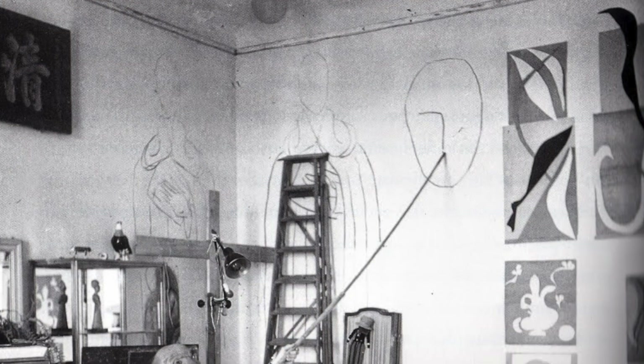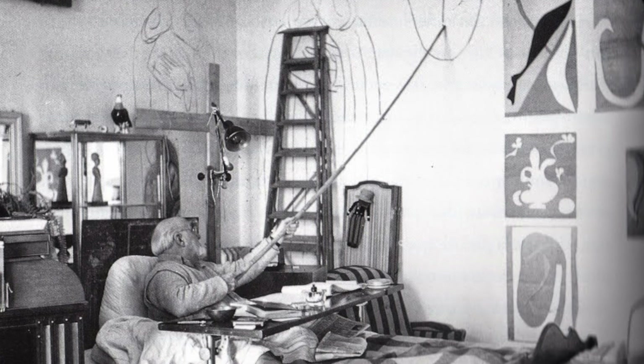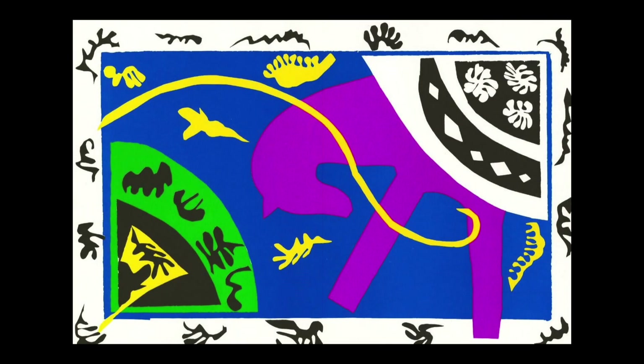Early in his career, Matisse would cut up pieces of paper to help him work out compositions on his canvas. Later, Matisse turned almost exclusively to cut paper as his primary medium, calling the technique 'drawing with scissors.' Matisse became ill when he was older and had to work from his bed or a wheelchair. Painting became too difficult, but he found that he could be very creative with scissors. For his large cutouts, assistants would help him place the final shapes. This collage shows the different ways Matisse cut out paper, from larger shapes such as the purple horse to more careful and detailed cutting involved in the yellow, white, and black shapes.